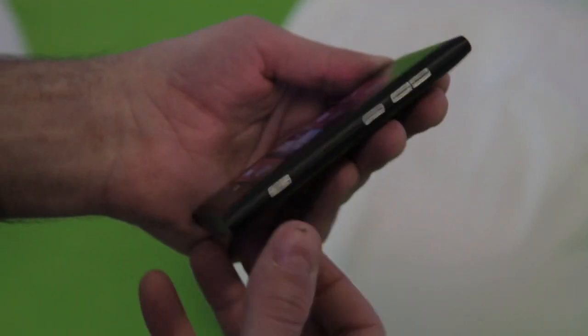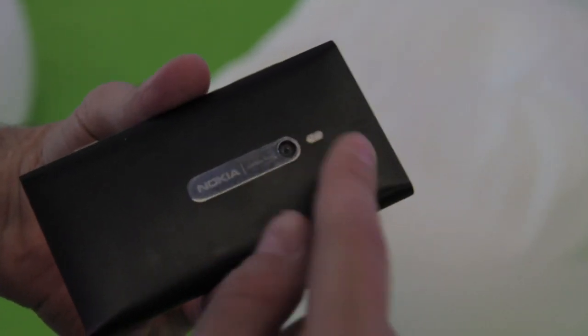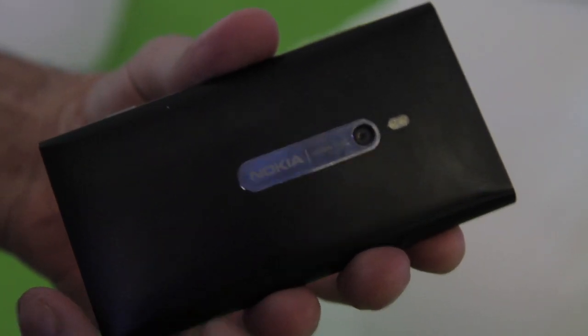Here you have a physical camera key and around the back the LED flash is repositioned. Still Carl Zeiss lens, still the great optics that Nokia is very proud of and happy with.